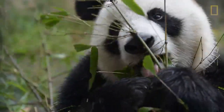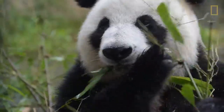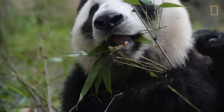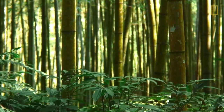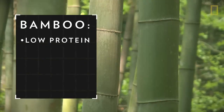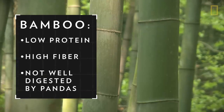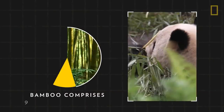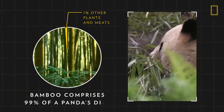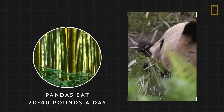Pandas can spend more than half of each day eating. To understand why pandas eat so much, you need to look more closely at what they eat. Bamboo, a giant woody grass, is a very poor nutritional source — low in protein and high in fiber that pandas can't digest well. Yet bamboo comprises 99% of a panda's diet. To compensate, pandas need to eat 20 to 40 pounds a day.